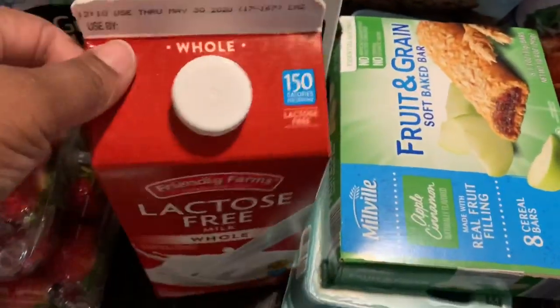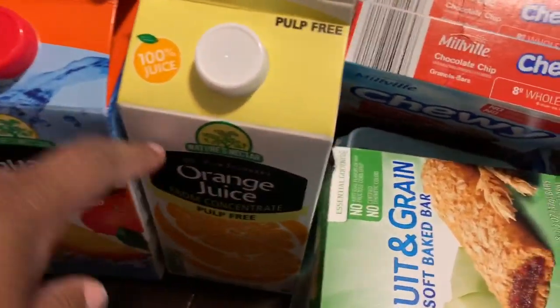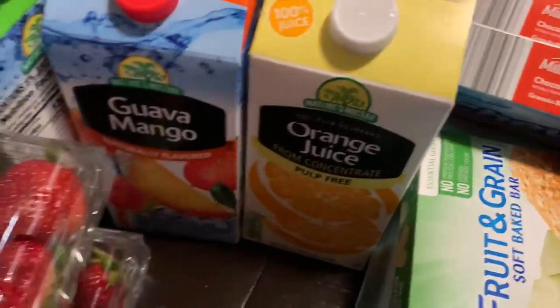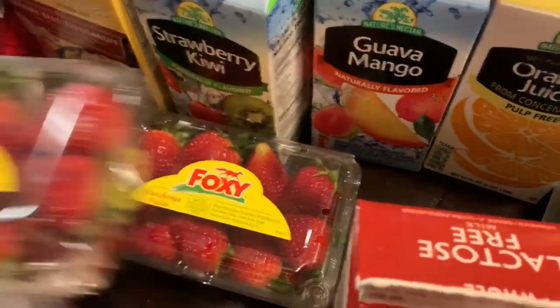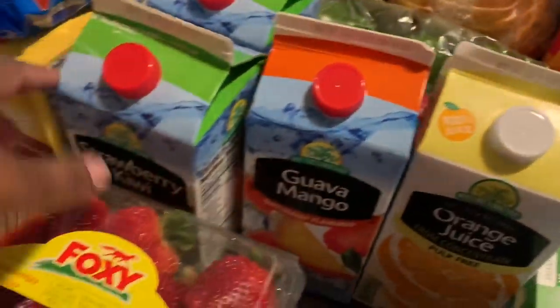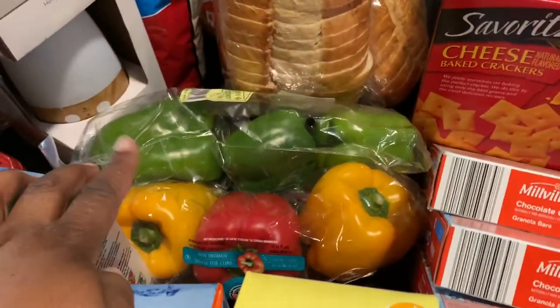I got some lactose-free milk. I got orange juice, pulp-free — I'm not an orange juice fan, but if I do drink it, it has to be pulp-free. I did get two packs of strawberries from Aldi. I picked up some of the guava mango and then two of the strawberry kiwi drinks. And then I got some peppers.